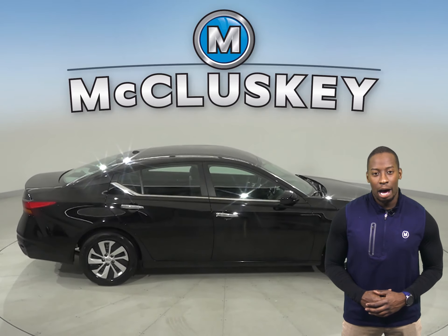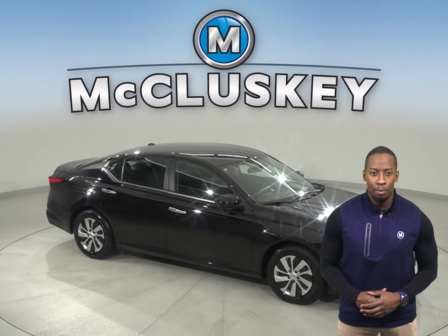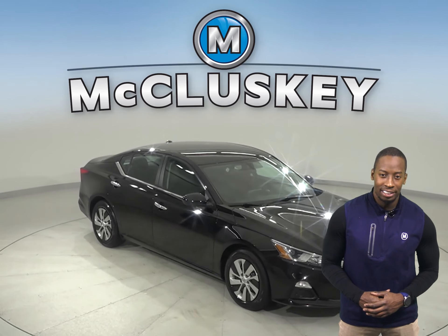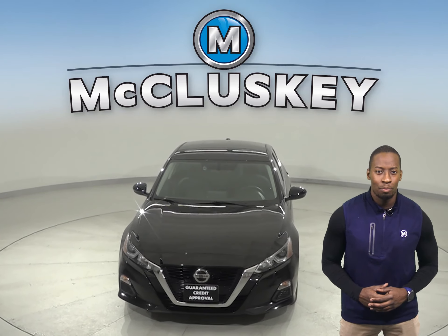Come on down today and check out this Altima with our free 48-hour test drive. It's passed our 172-point inspection and is more than ready to hit the road. And once you buy it, we will cover it with our free lifetime warranty.